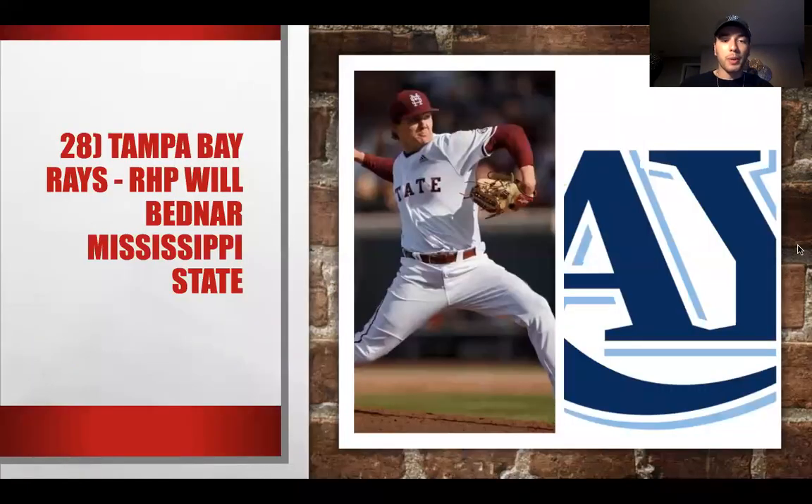At 28, we have Will Bednar from Mississippi State for the Tampa Bay Rays. The Rays love drafting and developing pitching, and even though they have the deepest minor league system in baseball, they keep going back to pitchers. Will Bednar is a good fit for Tampa Bay, and they could unlock him as a starting pitcher or potentially a guy out of the bullpen.